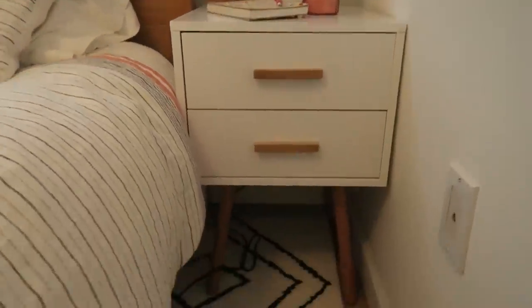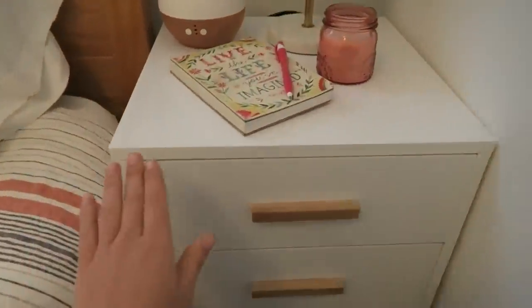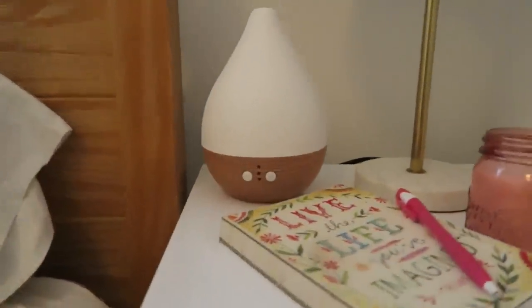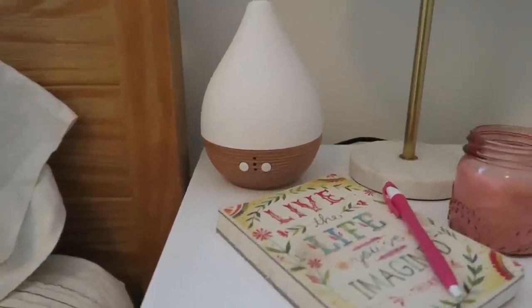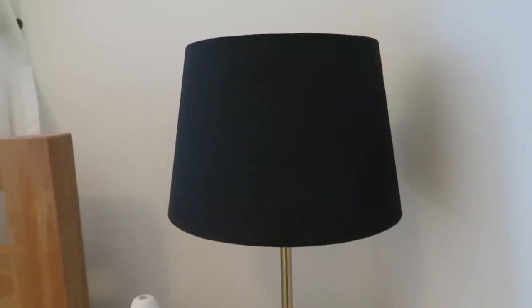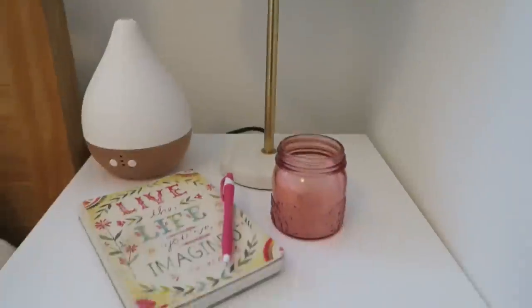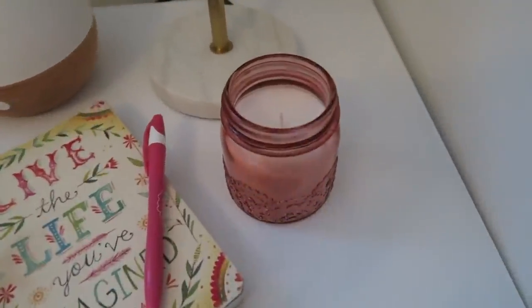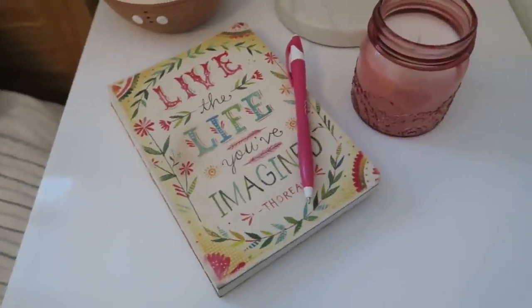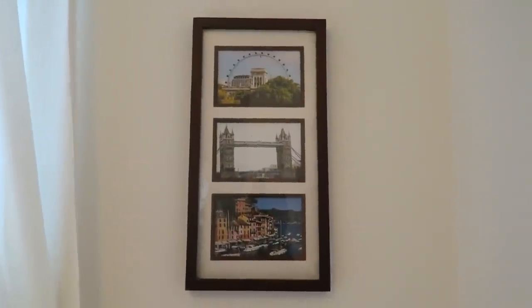Moving over to the nightstand — the nightstands are from Wayfair. I love the color; they're kind of like a high gloss and they're beautiful. I have a diffuser right here, and I'll link to all the stuff in the description box below. I also have a really cute light I got at World Market — I went with black shades, and it's marble with a gold accent and then the black. I also have a little candle from World Market and my journal. On either side of the window above the bed are pictures of travels.